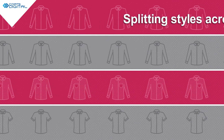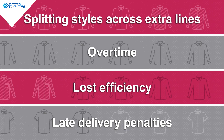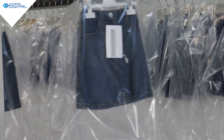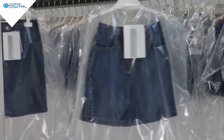By the time problems are identified it is often already too late to avoid them, resulting in additional costs. Some businesses have compensated by increasing inventory but this is high cost, risky and is not consistent with a fast, lean approach.